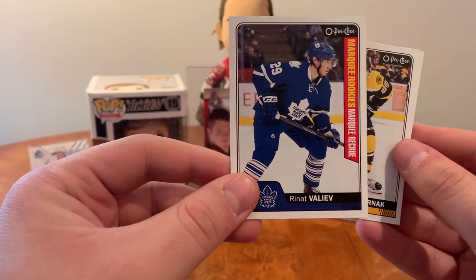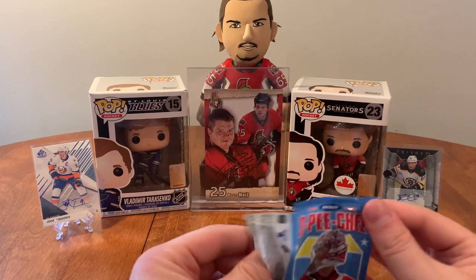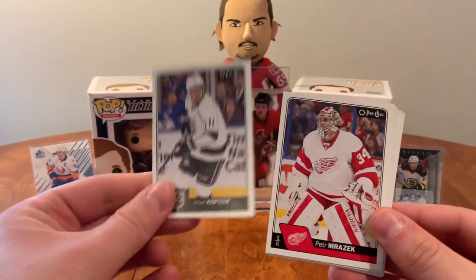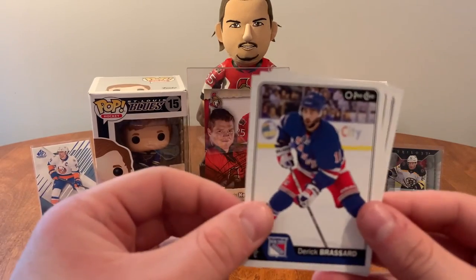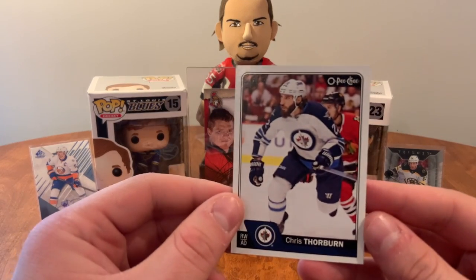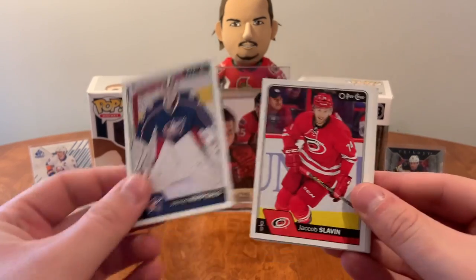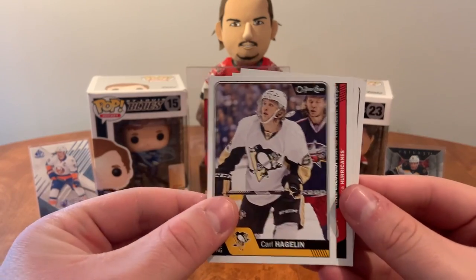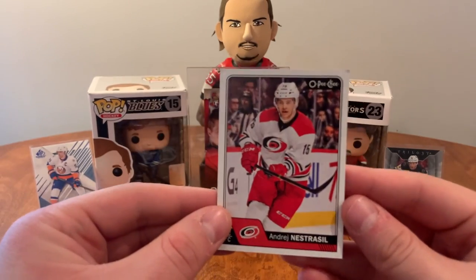Ryan Sproul, Valiev marquee rookie, David Pastrnak, and Radko Gudas. Rick Nash, Patrick Kane all-star, Anze Kopitar, Peter Marazic, Dan Hamhuis retro, Derek Forbort, Darcy Kuemper, and Chris Thorburn. Chris Tanev, Jonas Korpisalo, Jacob Slavin, Drew Stafford, Carl Hagelin, Hurricanes team checklist, John Klingberg, and Andre Nestrasil.